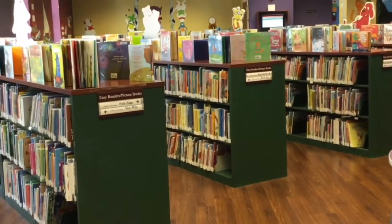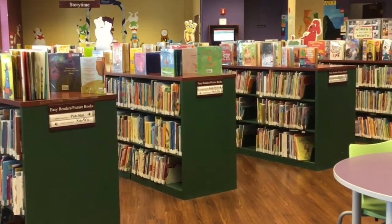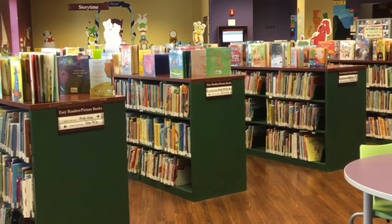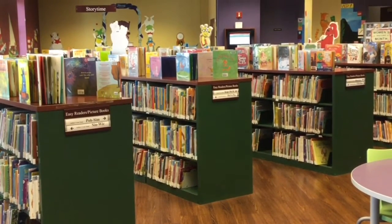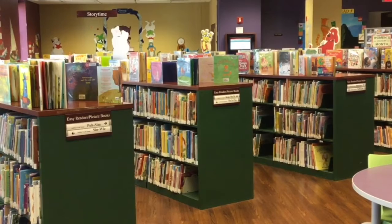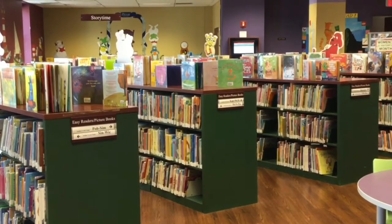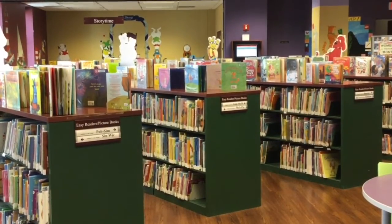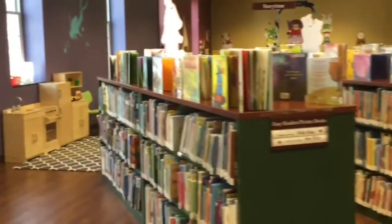This section is our picture book section — all kinds of great stories over here. Picture books are for everybody. You'll find Dr. Seuss over here, I Spy, Fancy Nancy, Clifford, all kinds of superheroes and Star Wars books, just like in our other sections.